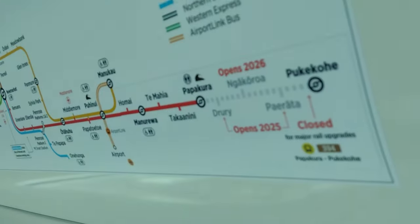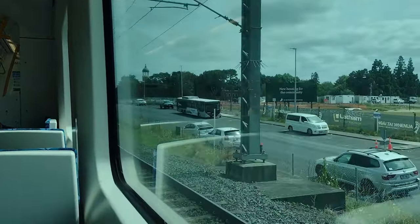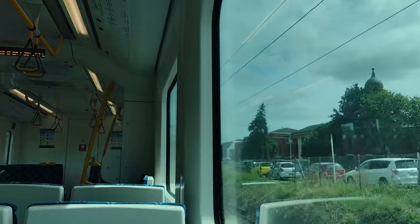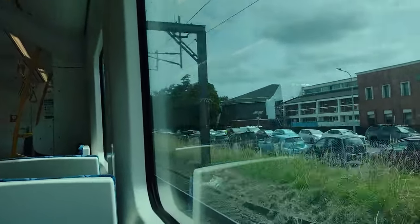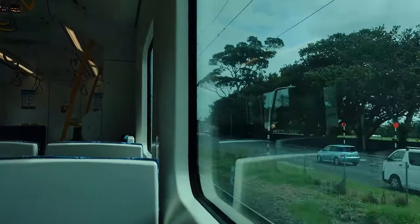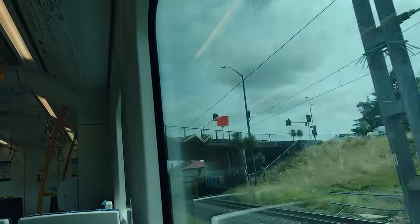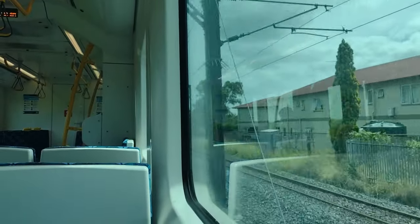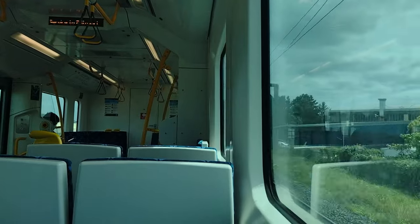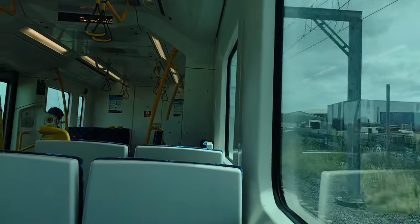Next station is Otahuhu. You can see a replacement bus service operating between those two stations since that section is closed. This eastern line spur reopened on the 15th of January — only nine days ago. Before that this whole eastern spur was closed and trains just ran along the southern line to the city. So we have one more shared station here — there are four shared stations total — and then we go off to serve the five unique stations of the eastern line near the city.